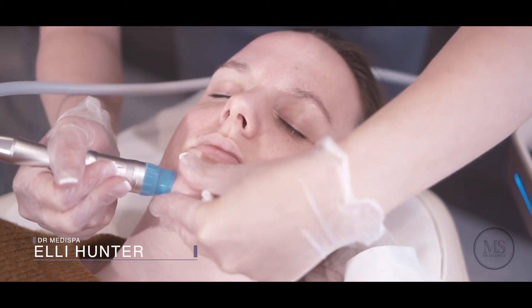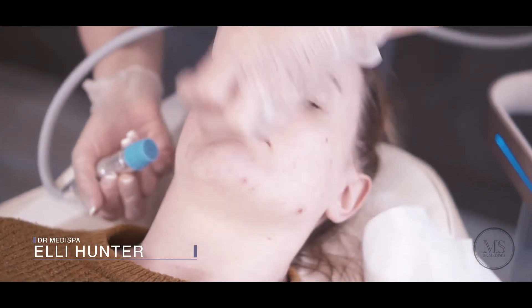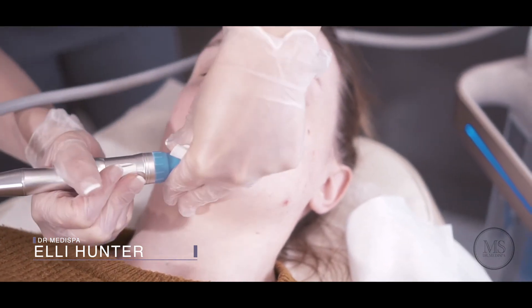Downtime can range generally anywhere from zero downtime up to seven days with these types of treatments. We control the downtime by how strong we're going and what type of treatment we're doing. So if someone had an event, we can tailor make it so we can use something that's quite subtle that gives you a nice result but doesn't give you any downtime.